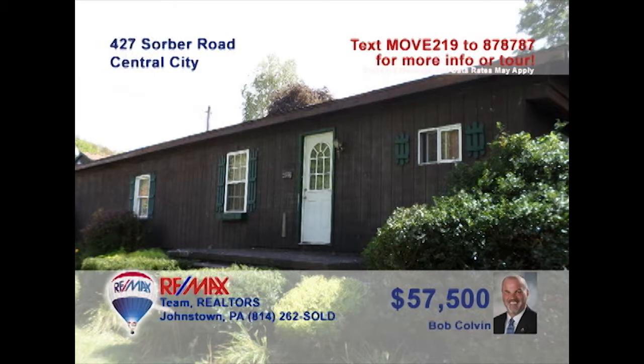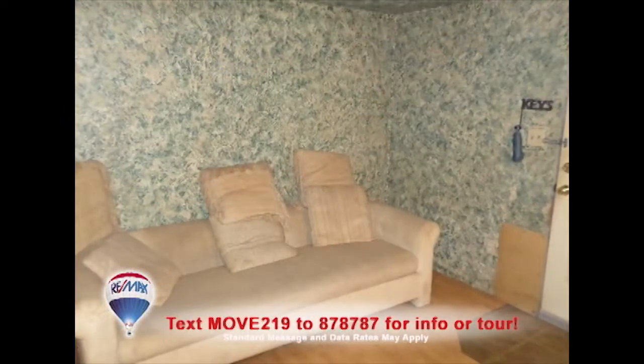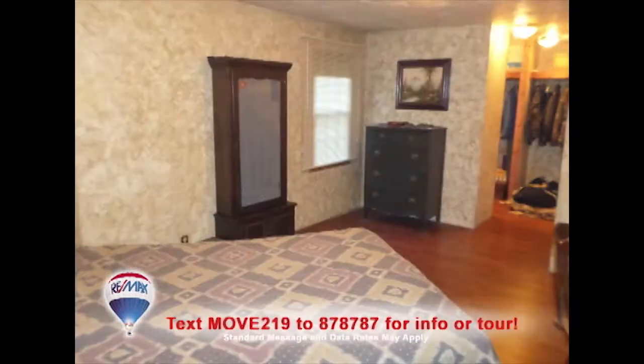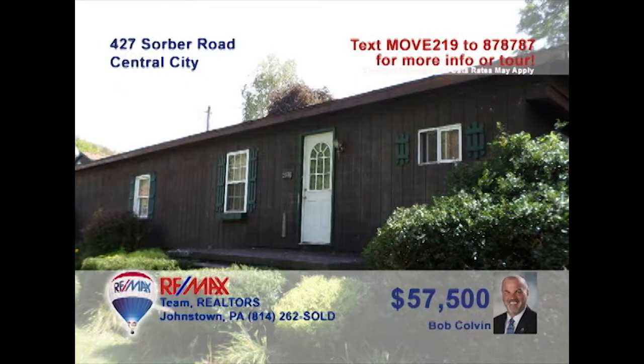Let's head to Central City for a closer look at this convenient single-floor home presented by listing agent Bob Colvin. There's a great big kitchen for cooking all your family favorites and a roomy dining area to enjoy them. Relax in the living room or outside on the three-acre property. You'll also find two comfy bedrooms, one with a walk-in closet, a laundry area, plus a two-car detached garage. Contact a Bob Colvin team buyer agent to learn more.